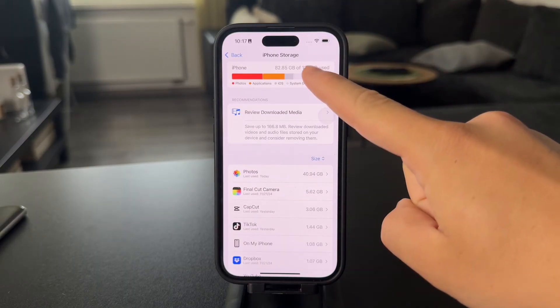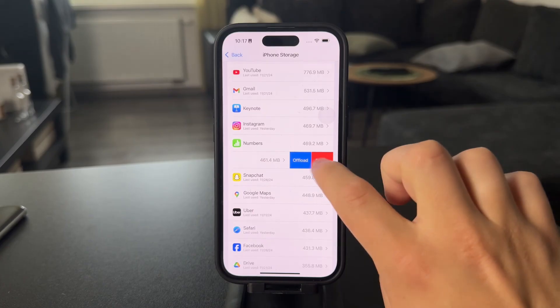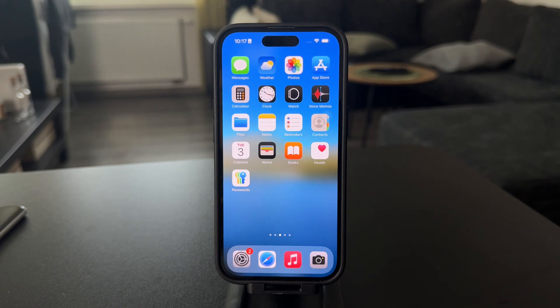In the iPhone storage settings, you can see the breakdown of where each app is using space. In case you don't need some of the apps, you can delete or offload them and it's going to be as simple as that. I hope you liked this video — hit the thumbs up if you did, subscribe below, and I will see you later.